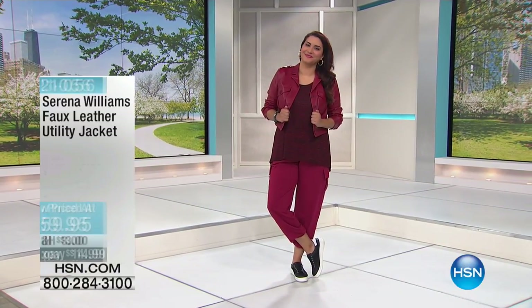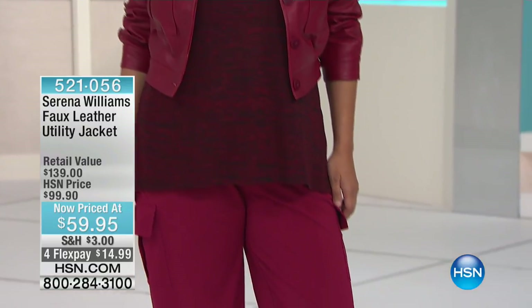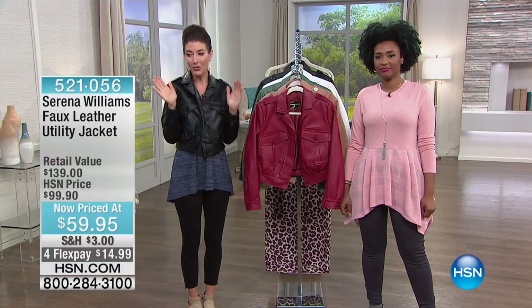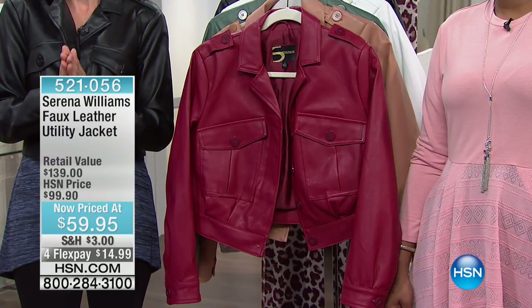Lots going on here at HSN — we're getting ready for a fun weekend with Joy, so stick around. In the meantime, let's do this: the faux leather utility jacket, which I slipped on at the top of the show. I'm finally warm! The studios are like 60 degrees, so I always love it when I can wear leather — especially faux. It's so soft, great stretch, and a really cool style. Now priced at $59.95, we've got great colors.